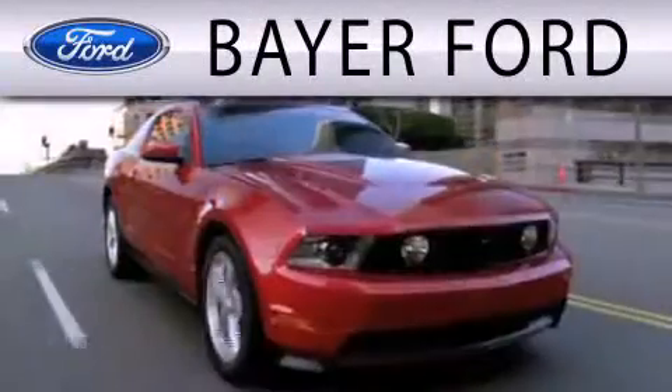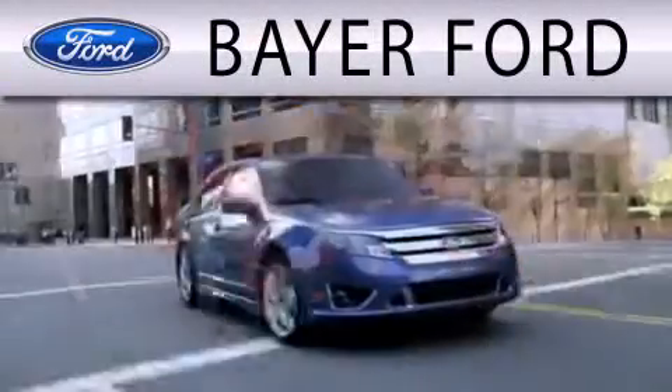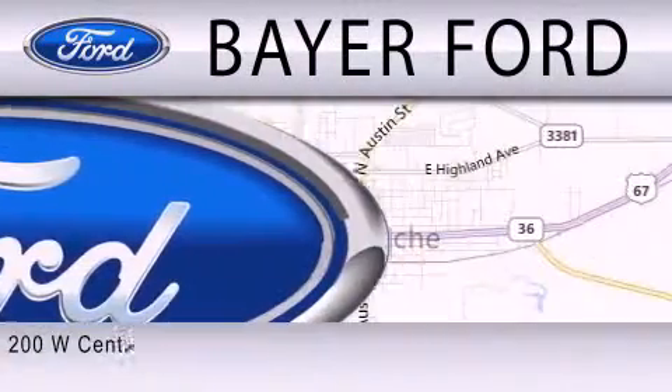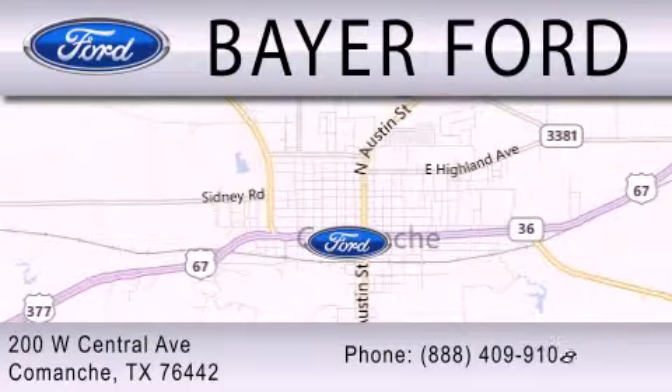Bayer Ford is dedicated to doing everything possible to ensure that the experience you have selecting your next vehicle is as pleasant as possible. We are located at 200 West Central Avenue in Comanche.